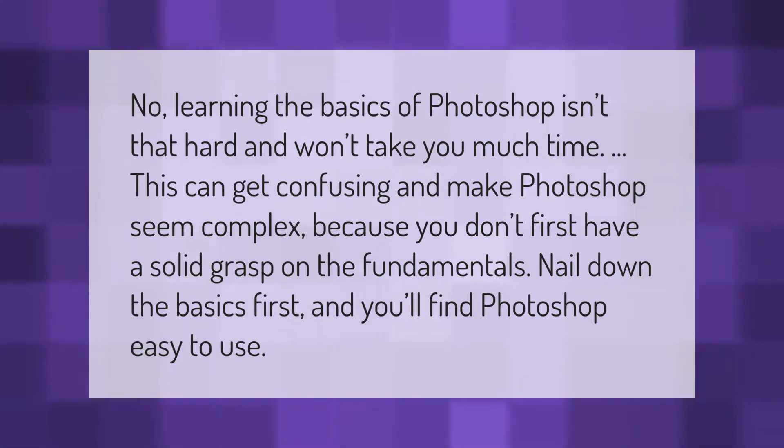This can get confusing and make Photoshop seem complex because you don't first have a solid grasp on the fundamentals. Nail down the basics first and you'll find Photoshop easy to use.